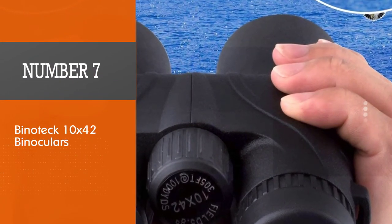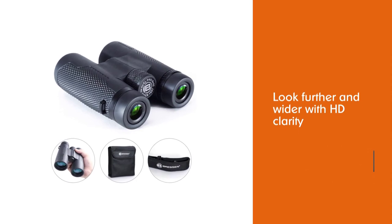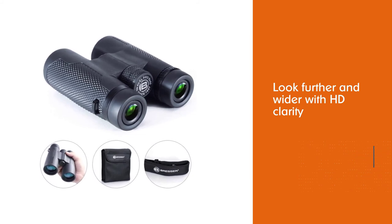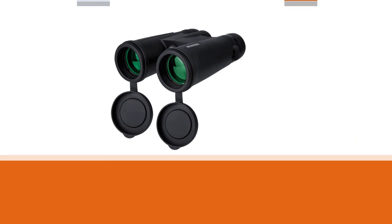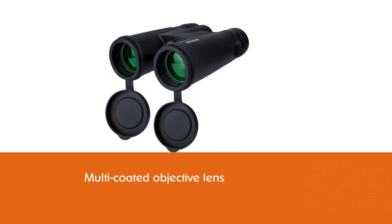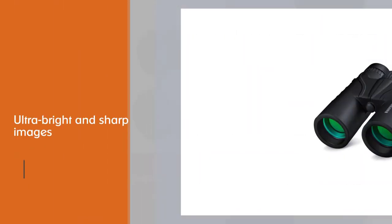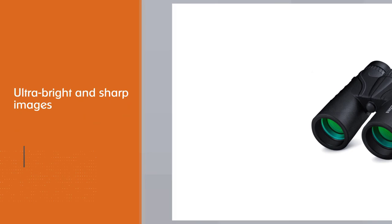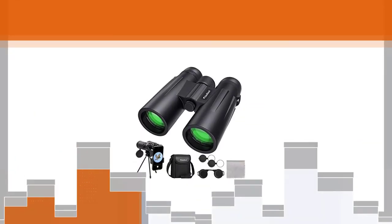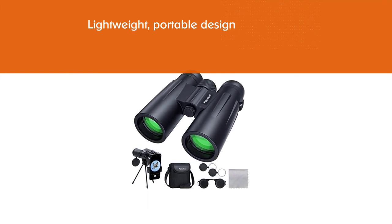Number seven: Binotech 10x42 binoculars. These professional-quality binoculars offer 10x magnification and 42mm objective lenses with a wide field of view from 1,000 yards away. You'll get HD-level image quality with crisp clarity, great for hunting, birding, or even just checking out the surrounding scenery. Built with a multi-coated objective lens and BaK-4 prisms, you'll get a lot of light for brighter, clearer, more colorful images. These binoculars weigh just one pound, and their shock- and slip-resistant rubber exterior finish makes them highly portable and extra comfortable.